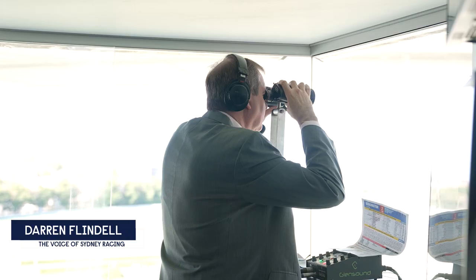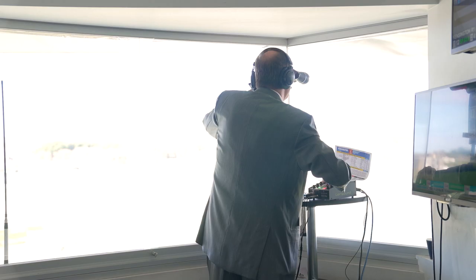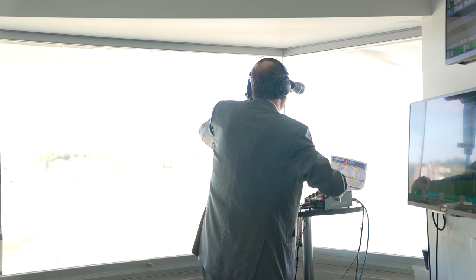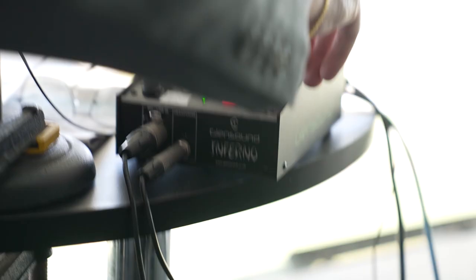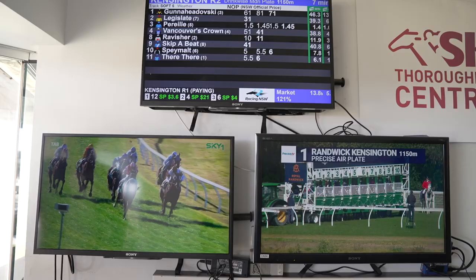All the equipment we've got going here — this is the Glensound box that we use. We've got Sky Sports Radio over here, Sky One as well, the Thoroughbridge Central Channel, and then the PA. So we've got a whole lot of noise coming through the headsets, and sometimes it does get very confusing — you just turn the whole lot off.